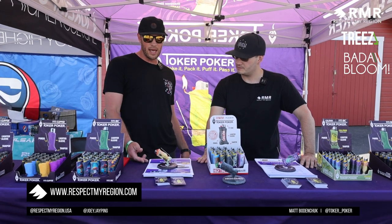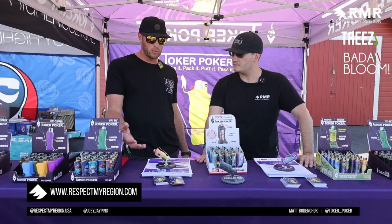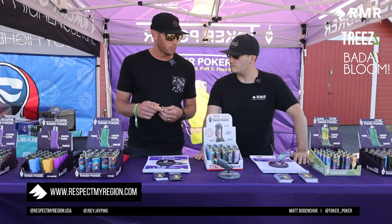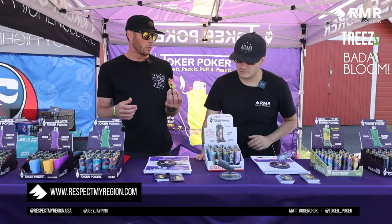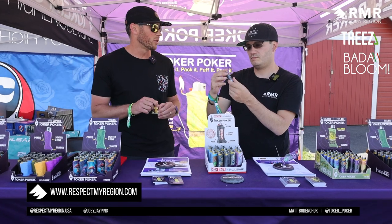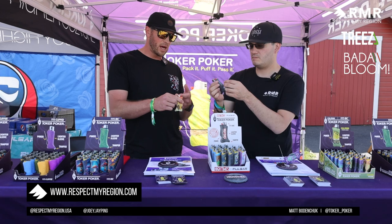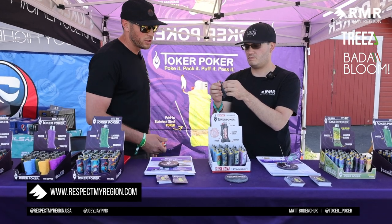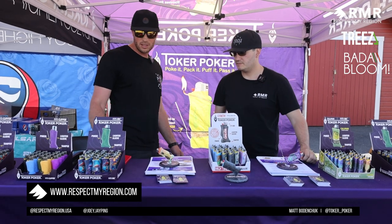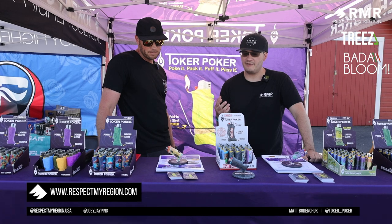We launched the product in 2014 and have had pretty much the same model since inception. That's a testament to the quality of the product. It's a utilitarian tool — if you're smoking flower out of a bowl, it's necessary. It's like trying to open a bottle cap without a bottle opener. You've got a built-in poker to clean out your pipe, a tamper to pack your bowl, and it fits a Bic lighter. We have flipper versions, mini Bic versions — it's a basic but essential tool.